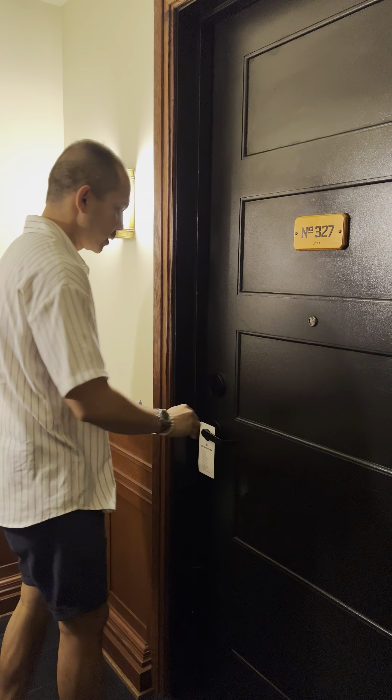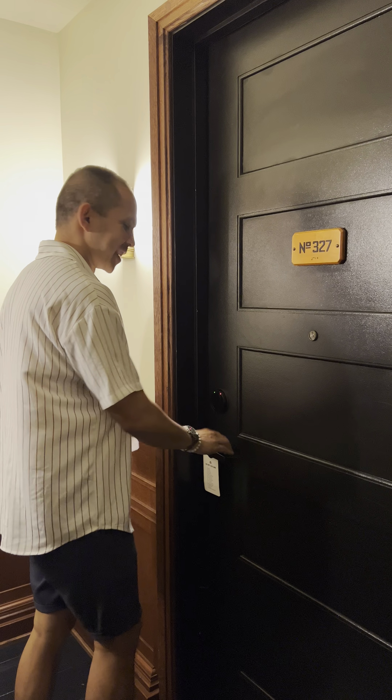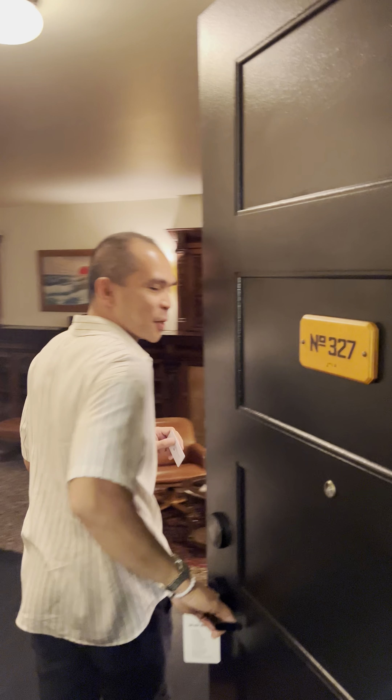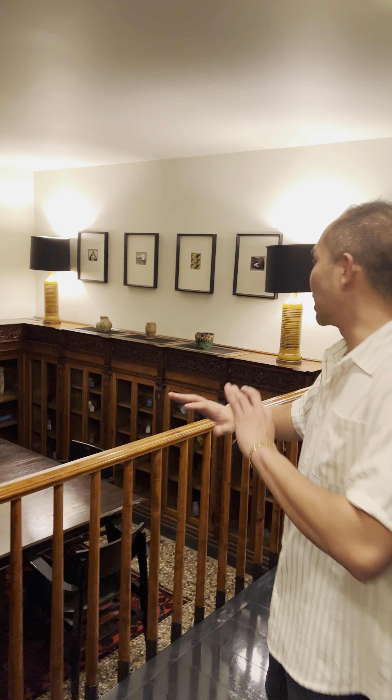We're here at room 327. Going to open this — wait, there you go. It happens, you know, it's a vintage hotel. Come in, welcome! Once you come in, you can already see behind me there's a very large living room.